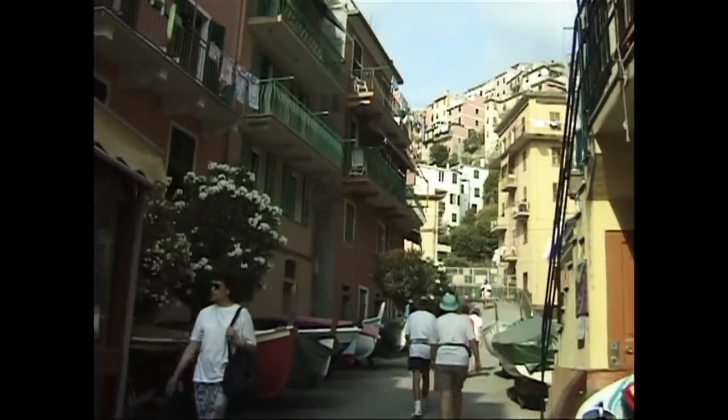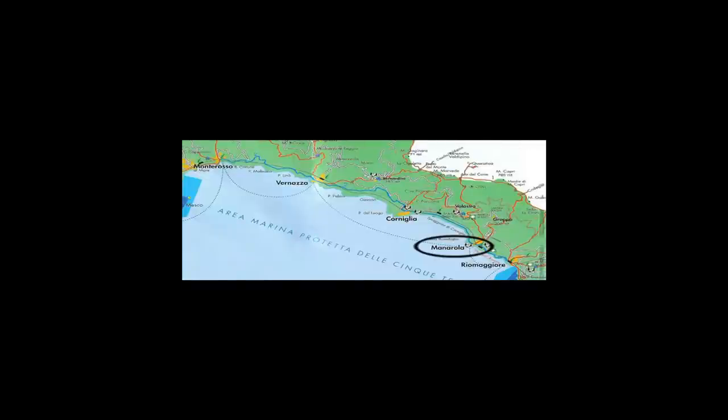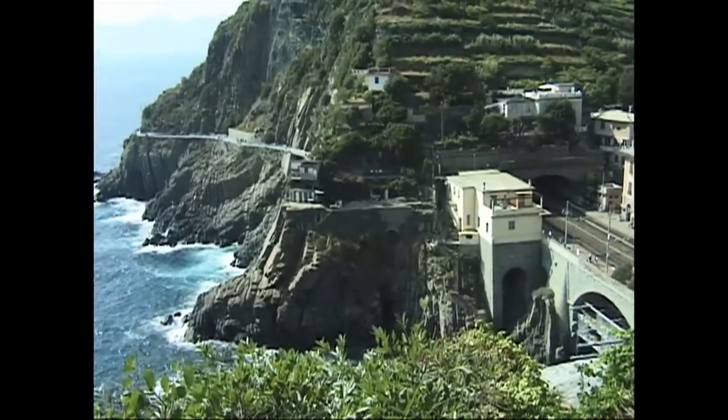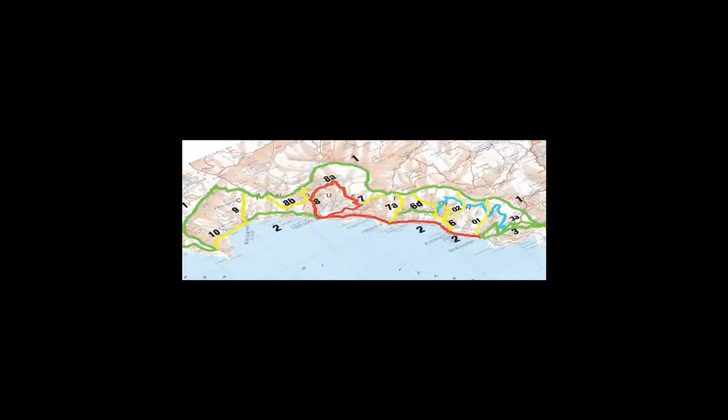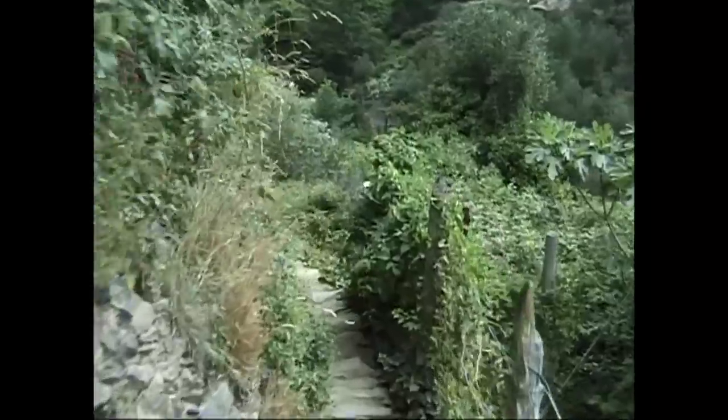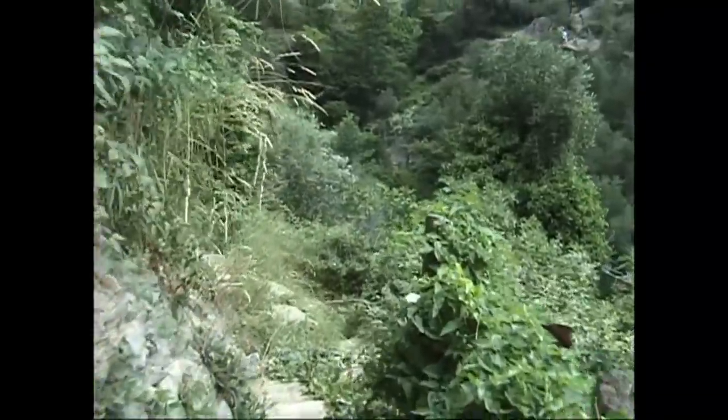The final leg of this trail system goes from Manarola to Riomaggiore. It's called the Via dell'Amore. It's quite level and takes just about half an hour. You can download a hiking map showing these routes from the official website of the national park at parconazionale5terre.it, where you'll find various information about the hiking trails and conditions.